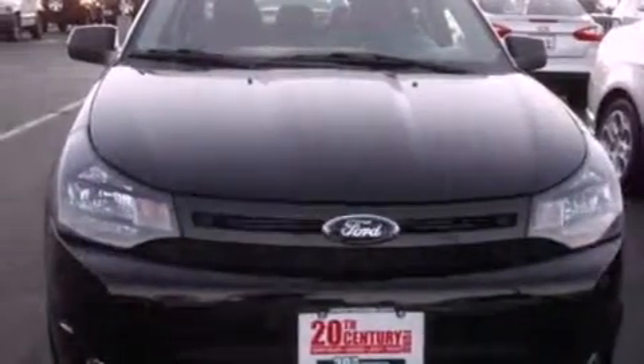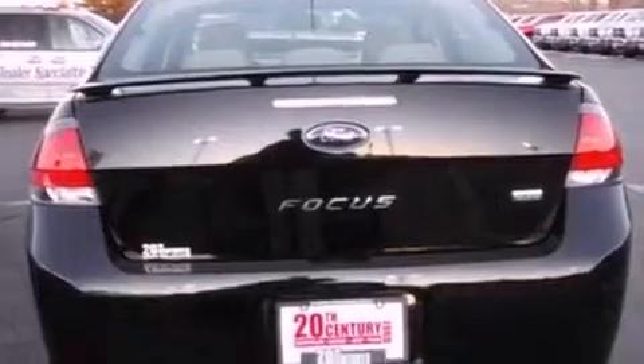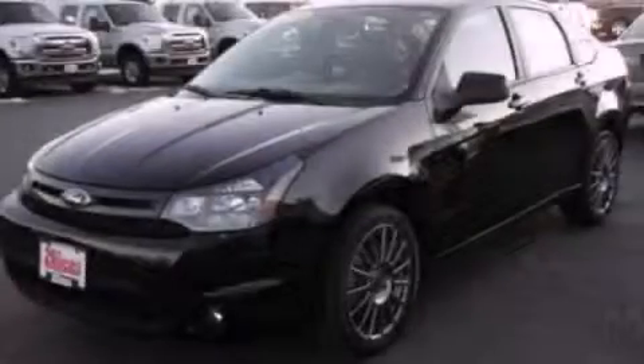With an EPA estimated rating of 35 miles per gallon on the highway, more money will stay in your pocket rather than pour into the fuel tank. This vehicle won't last long at this price. Call and arrange a test drive now.